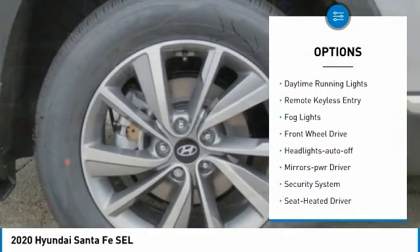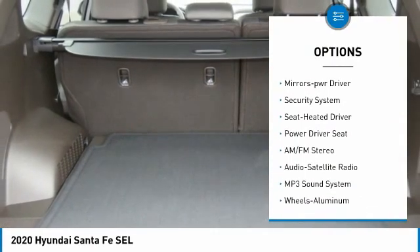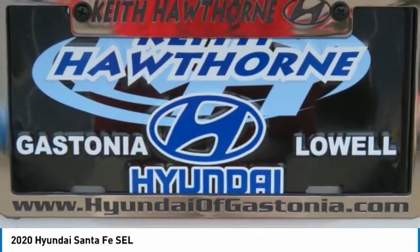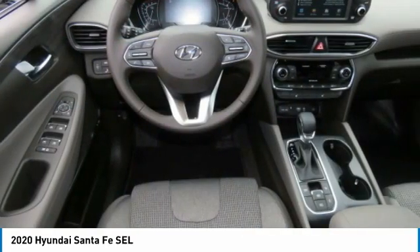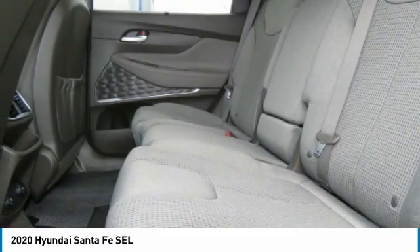Here are some of this vehicle's great options: aluminum wheels, heated side mirrors, traction control, daytime running lights, remote keyless entry, fog lights, FWD headlights auto off, mirror memory, security system. Wouldn't you look great in this vehicle? Stop in today and see for yourself.